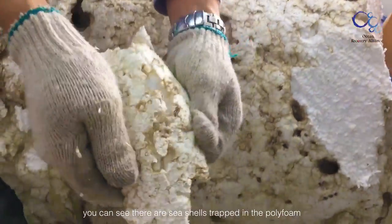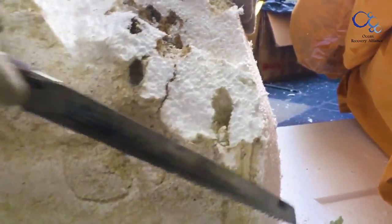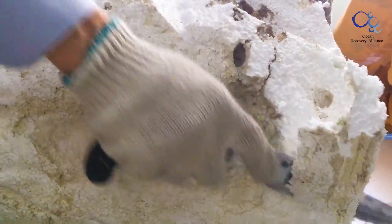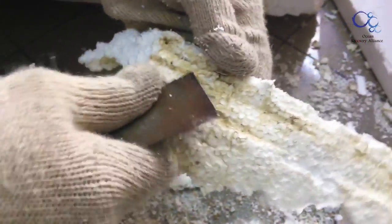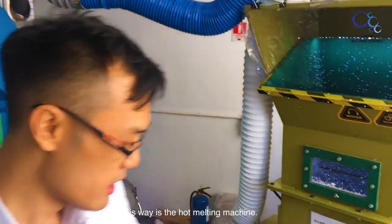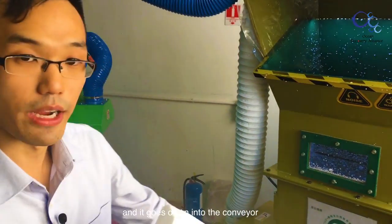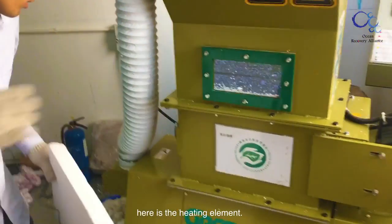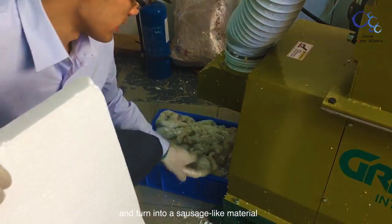There's a lot of sea salt trapped in the polystyrene. This machine is the hot melting machine. Basically, they crush the polystyrene into tiny pieces, and then it goes down to the conveyor. Here's the heating element. The polystyrene will melt on this side and turn into a sausage-like material.